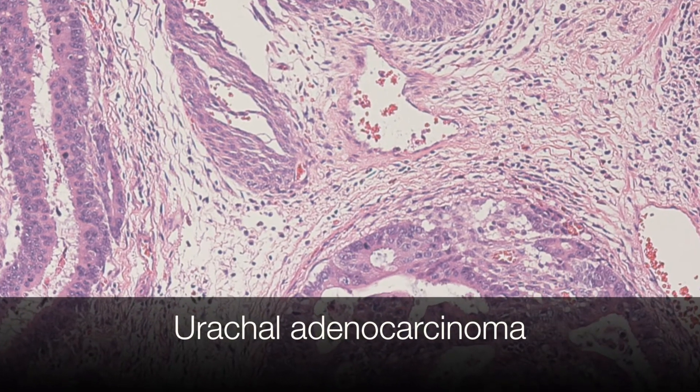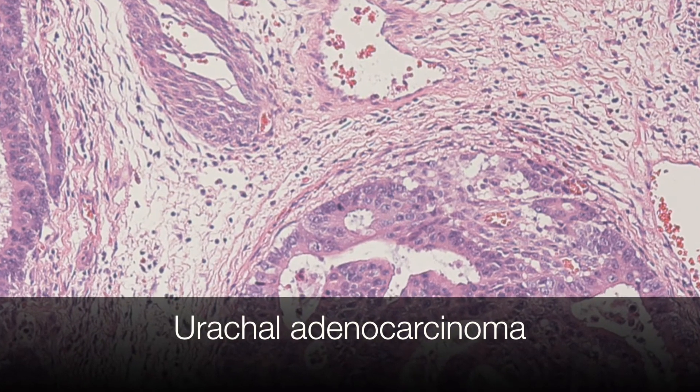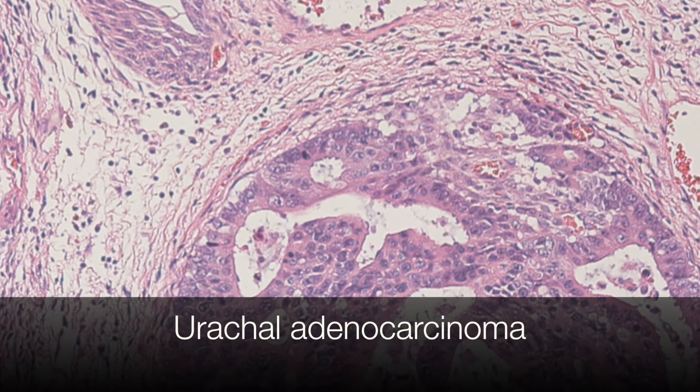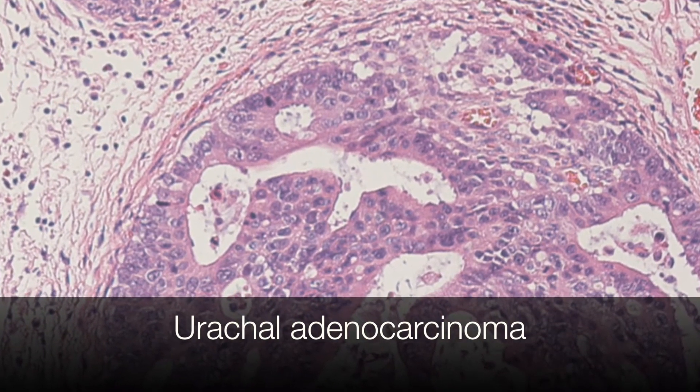It is an enteric type of adenocarcinoma, i.e. the type of adenocarcinoma that arises from the large bowel, and this has arisen deep in the bladder wall from a remnant of the urachus.